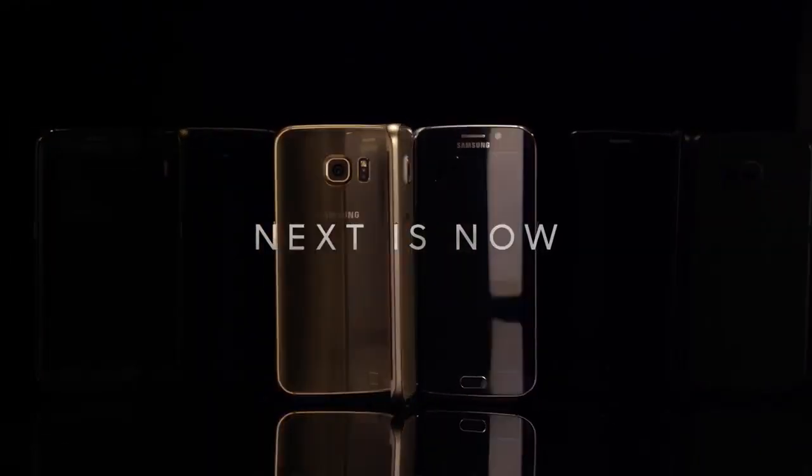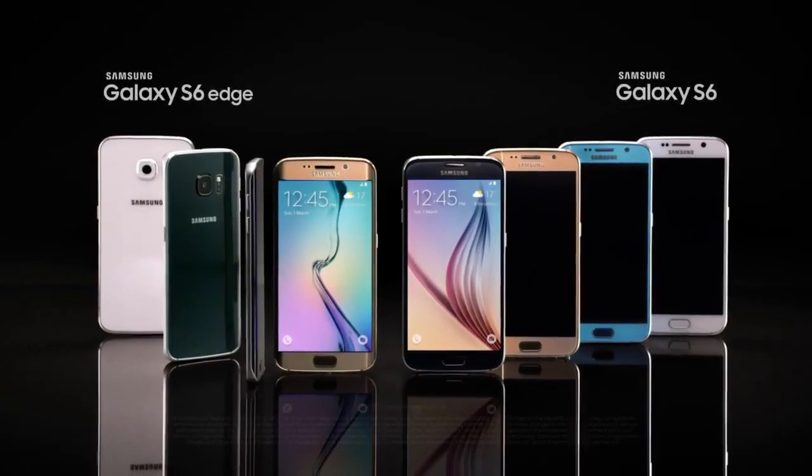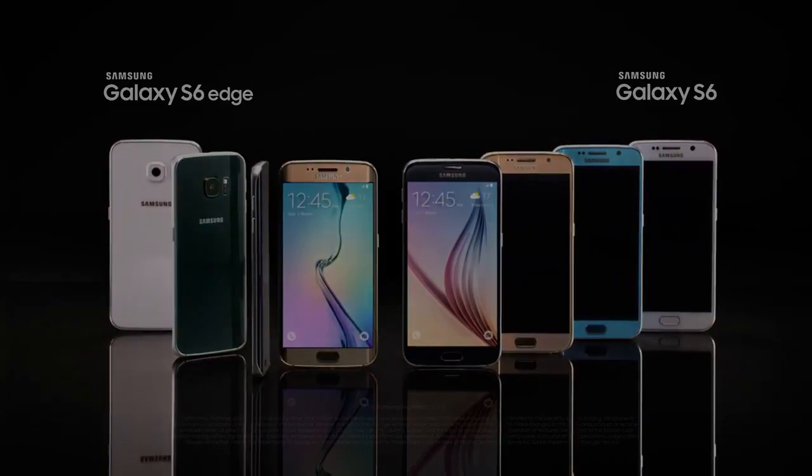Next is now. Next in line to buy the Galaxy S6 Edge and S6 Appeal.